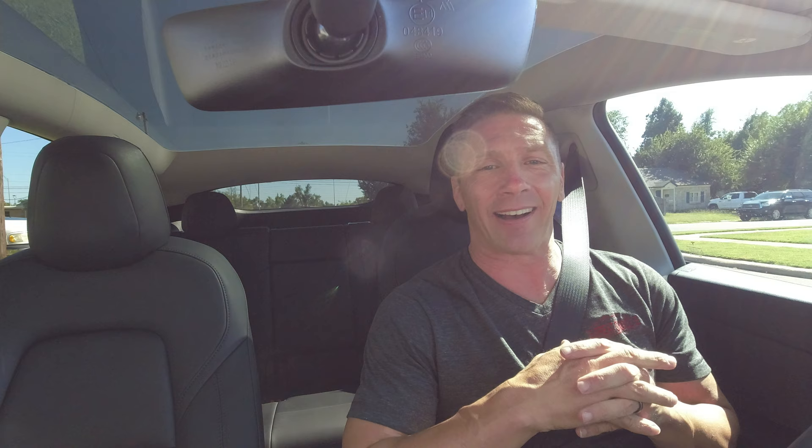Hey guys, this is David, welcome back to my channel. I finally got an in-car mount so I could bring my other camera inside the car to do some driving around videos. I hope to test some nighttime driving in the very near future. We're going from the office to home — it's a Monday, and according to the display it's 107 degrees. I know it's hot, so let's get going.